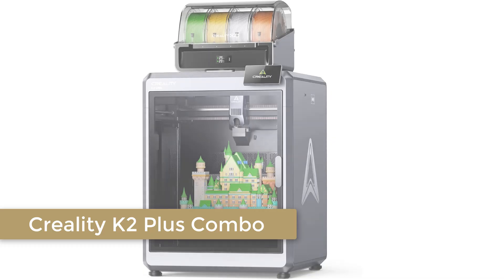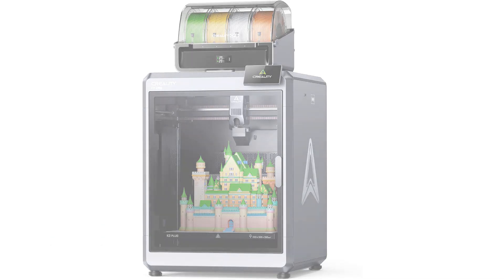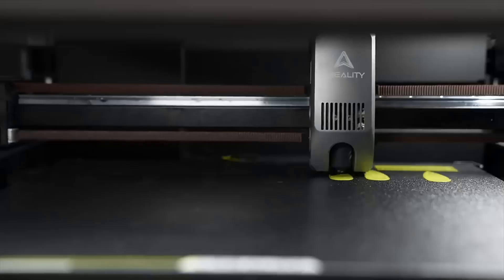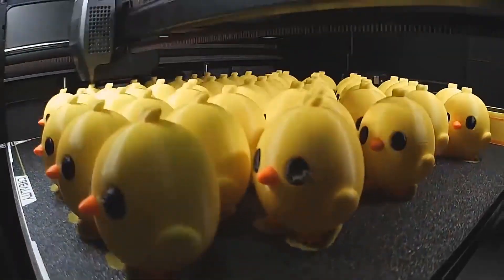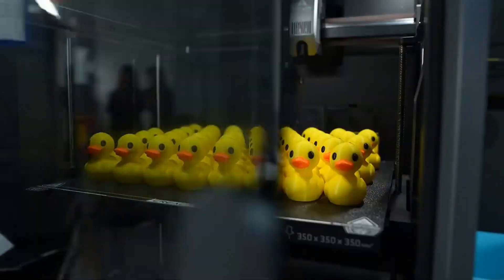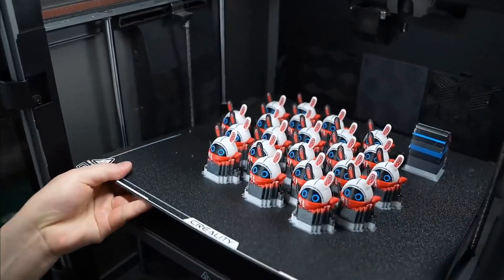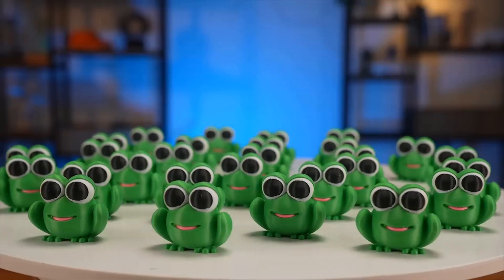Number 5: Creality K2 Plus Combo. If you're looking for a 3D printer that combines speed, versatility, and cutting-edge features, the Creality K2 Plus Combo is a game-changer. With a blazing-fast printing speed of up to 600mm per second, this printer is perfect for both hobbyists and professionals. The new CFS Creality Filament System allows for seamless multicolor printing, making your creations more vibrant and detailed than ever. The full auto-leveling and next-gen direct-drive extruder ensure that every print is precise and hassle-free.